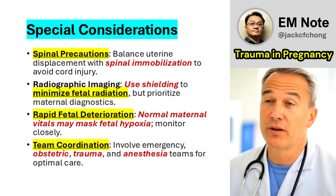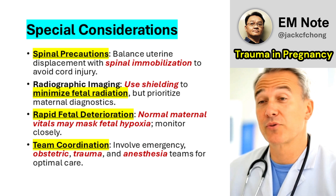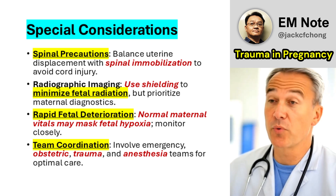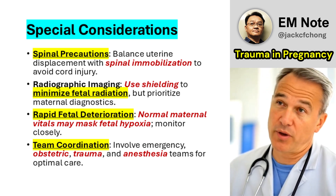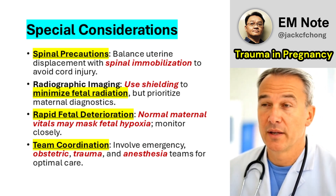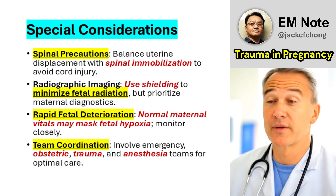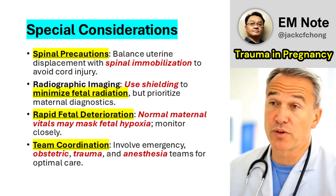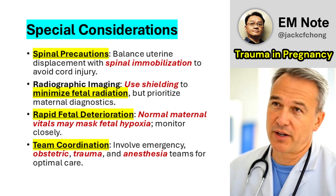Special Considerations: Spinal Precautions—pregnant patients with suspected spinal injuries require careful handling; leftward uterine displacement must balance the need for spinal immobilization to avoid exacerbating cord damage. Radiographic Imaging—when CT or X-ray is necessary, shield the fetus to minimize radiation exposure, but do not delay critical diagnostics, as the risk of maternal instability outweighs potential fetal risks. A multidisciplinary approach involving emergency physicians, obstetricians, trauma surgeons, and anesthesiologists is essential; early activation of these teams optimizes outcomes.